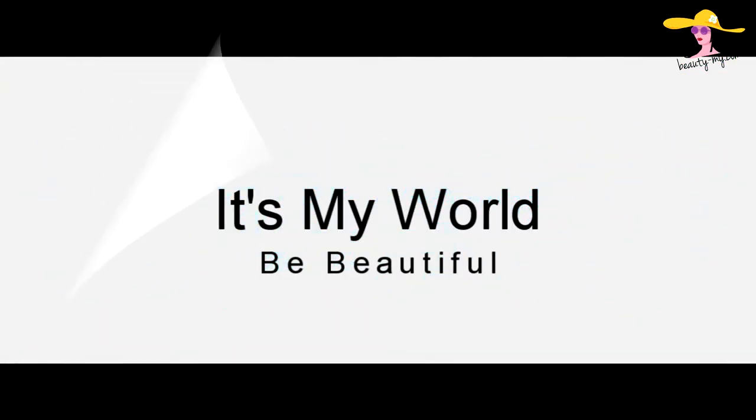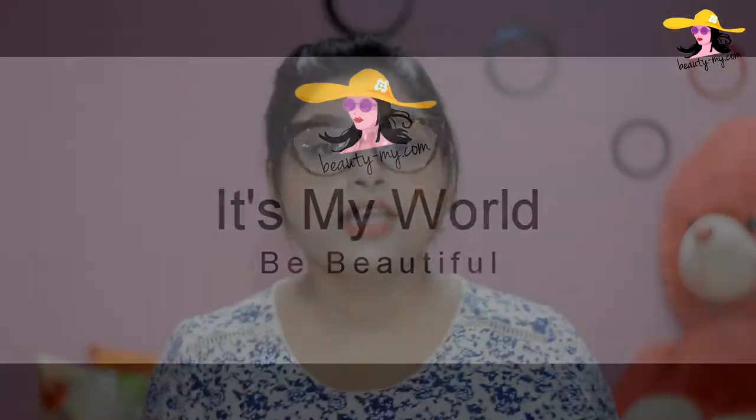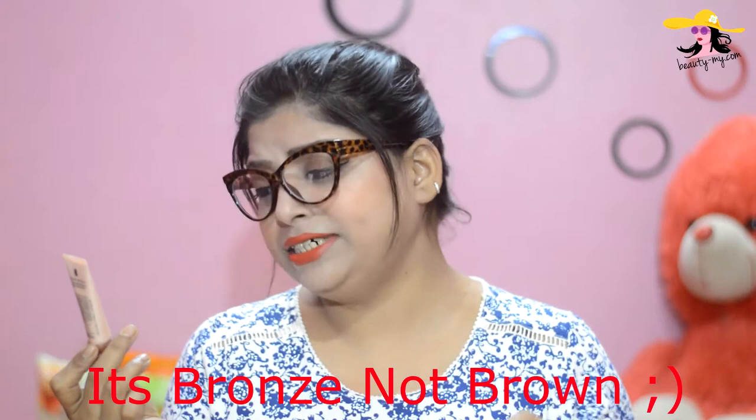This video is about CC cream. I have with me the Lakme CC cream — complexion care cream — in the shade brown, and it has SPF 30 and PA++.